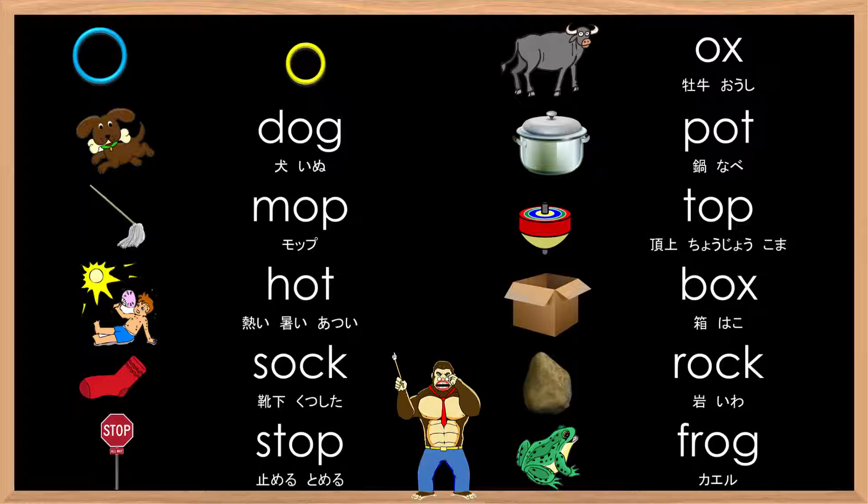O, ă, ă, ă — ox, dog, pot, mop, top, hot, box, sock, rock, stop, frog.